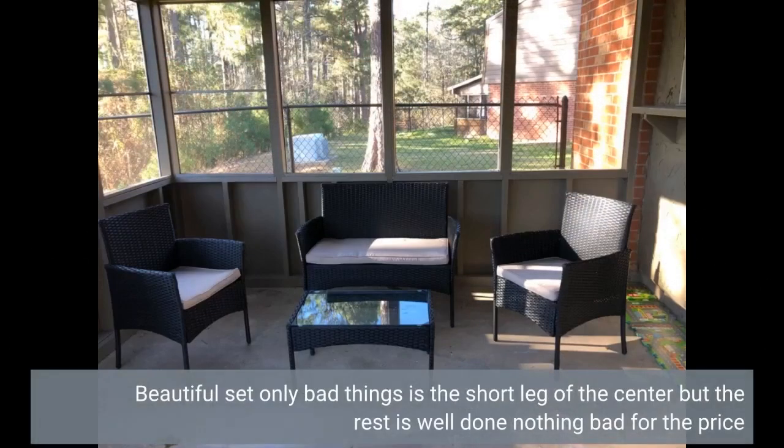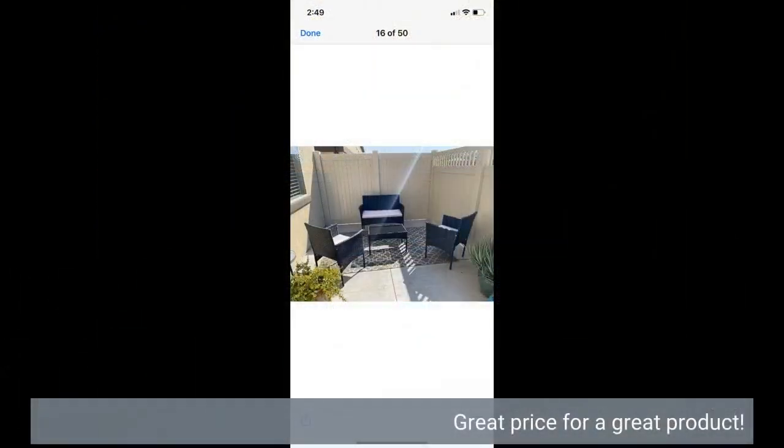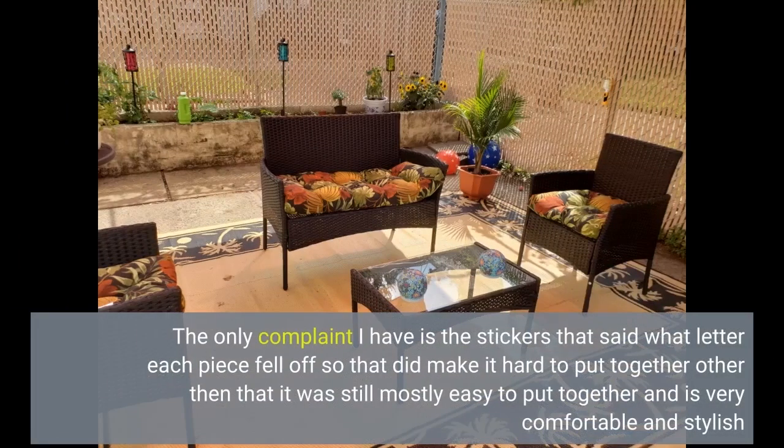Beautiful set. The only bad thing is the short leg of the center, but the rest is well done — nothing bad for the price. Great price for a great product. The only complaint I have is the stickers that said what letter each piece fell off, so that did make it hard to put together. Other than that, it was still mostly easy to put together and is very comfortable and stylish.